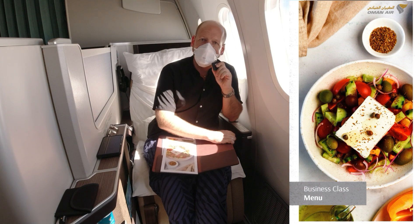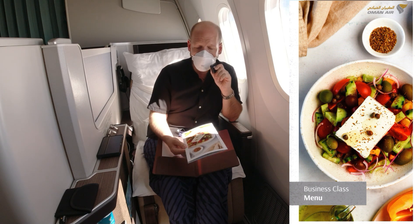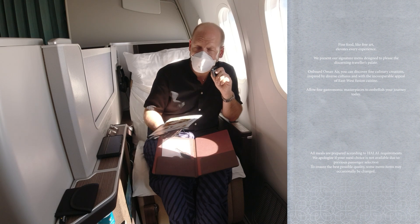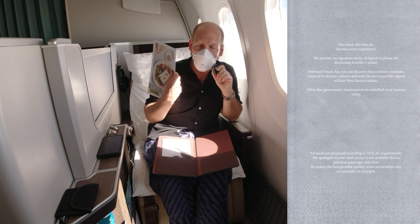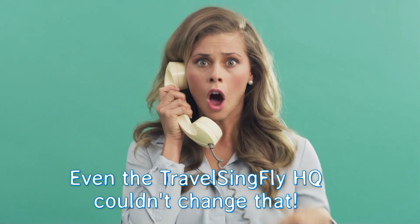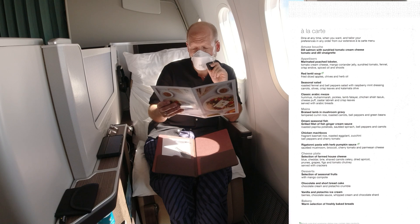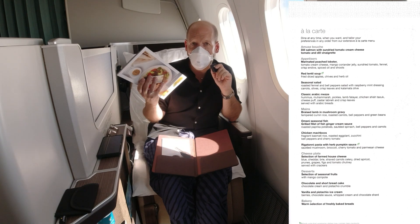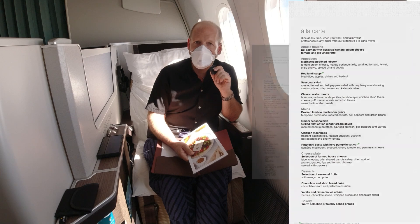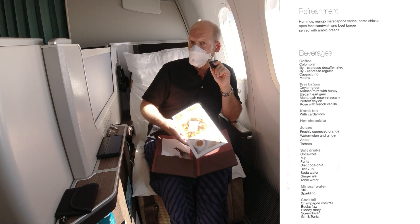Not many airlines in the world offer a dine-on-demand service — that means you can eat anything from the menu at any time and in any order you wish. And Oman Air is one of those airlines. However, I'm sitting in the last row of business class, which means I'm also the last one to order, and some options were not available anymore — exactly the options I wanted. In theory there are four appetizers, four main courses, a cheese platter and a selection of three desserts. One thing was a little strange: they took orders more than an hour into the flight, whereas normally orders are taken before takeoff.